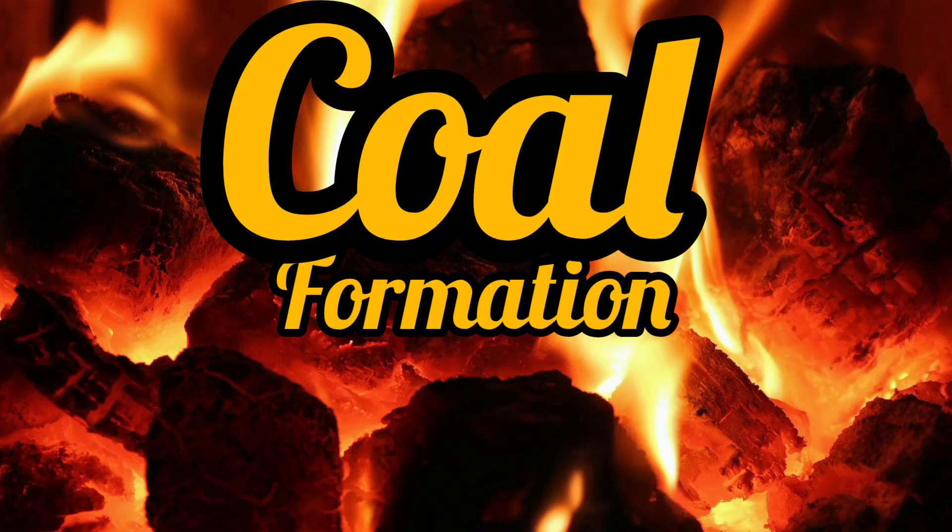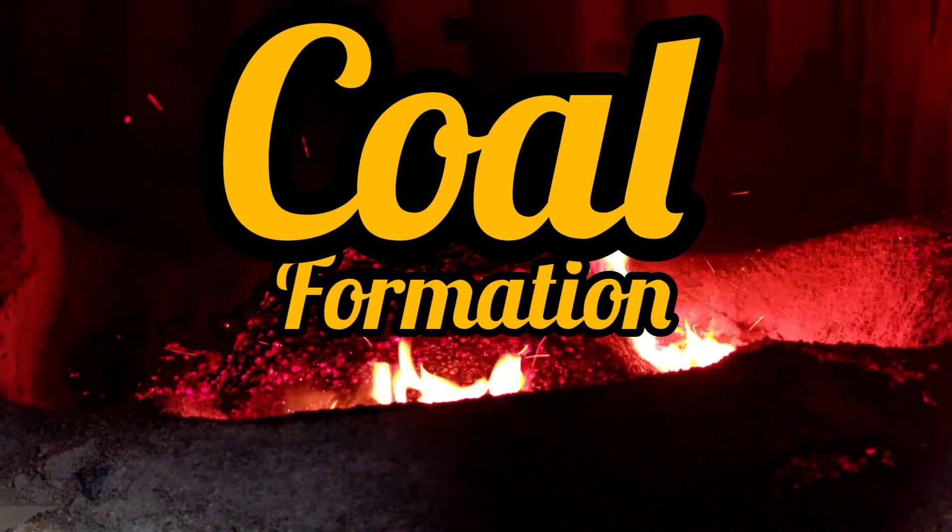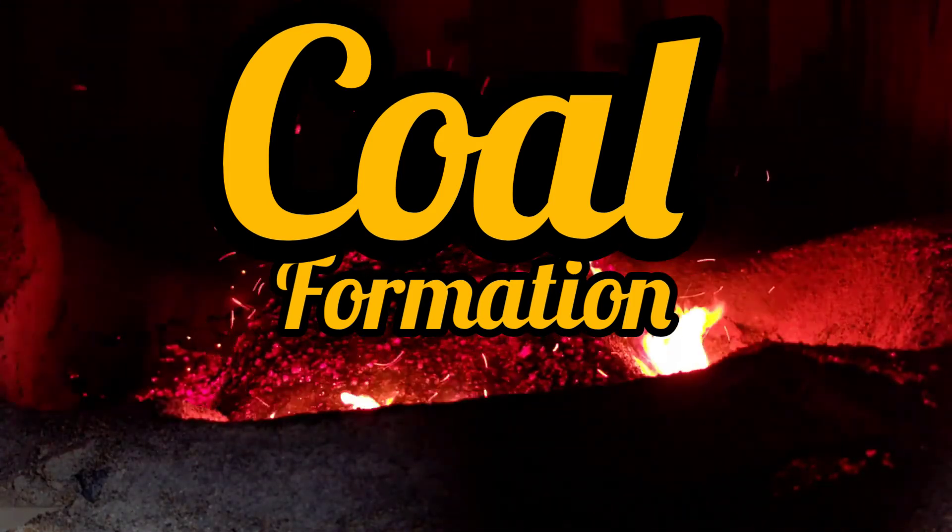Coal is the remains of lush vegetation that grew in ancient swamps. The dead vegetation was buried under thick sediment. Over millions of years, pressure and heat slowly converted it into coal.